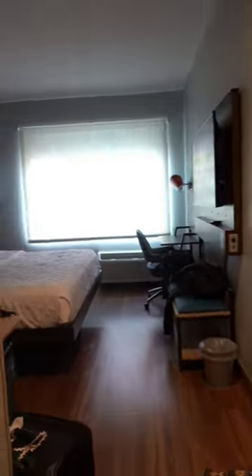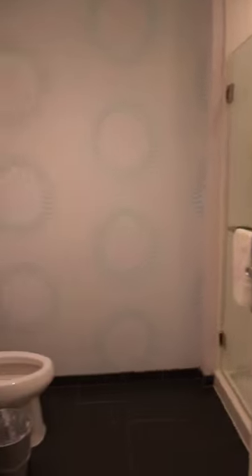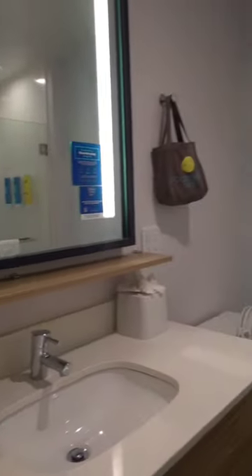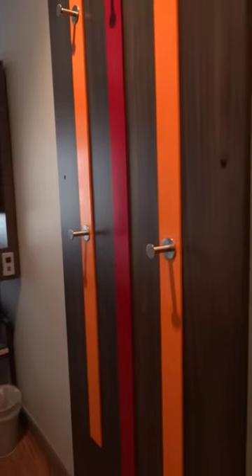Check out this cat-friendly hotel room that we stayed at earlier this year. I want to show you around real quick because I get a lot of people asking me for cat-friendly hotel ideas. This is actually our first time staying at a True by Hilton.